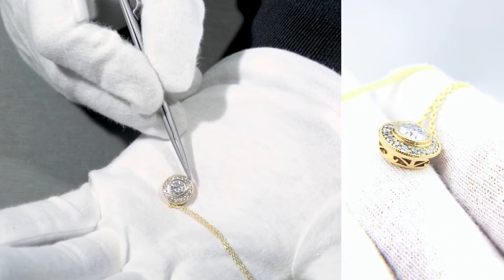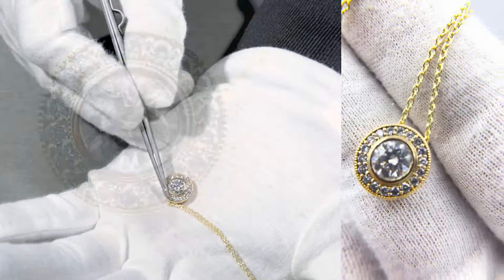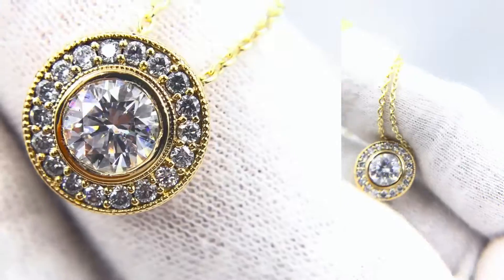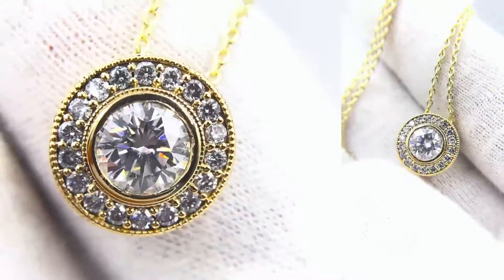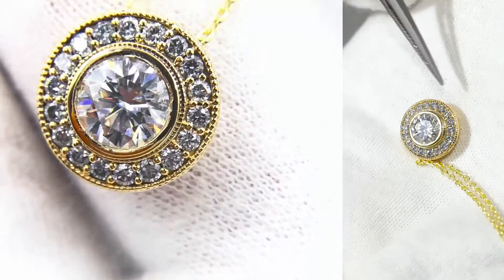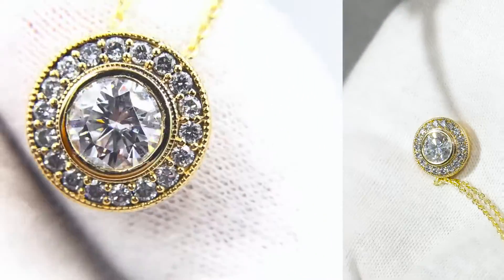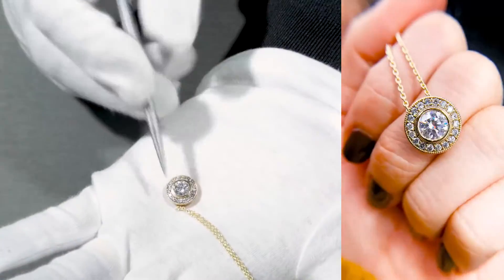And then there's all these natural beautiful diamonds as a pendant, a halo pendant. There's more milgrain on the outer halo, making it a beautiful halo pendant with milgrain in the center stone as a bezel set. It's really, really nice.